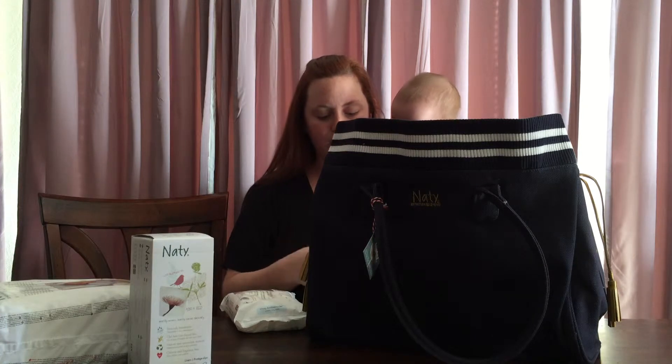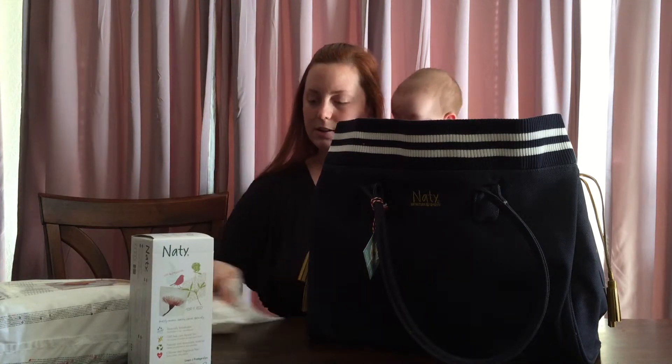These baby wipes smell really good. They're nice and thick. That's awesome.